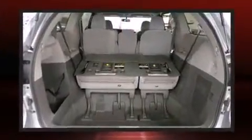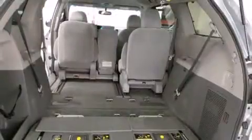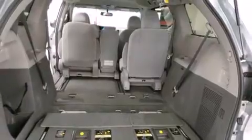Passenger security is always assured, thanks to the various safety features, such as head curtain airbags, front side impact airbags, traction control, brake assist, anti-whiplash front head restraints, a panic alarm, and four-wheel disc brakes with ABS. For added security, Dynamic Stability Control supplements the drivetrain.